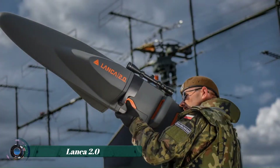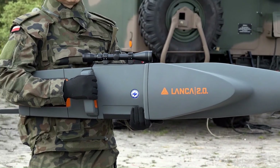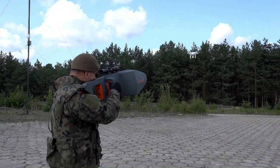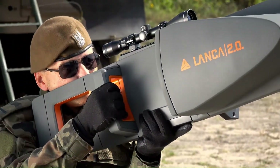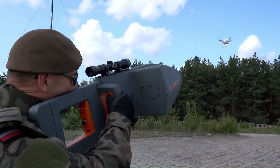The Lanca 2.0 by MSPO represents a significant advancement in the field of long-range weaponry, designed to meet the modern demands for precision and effectiveness in combat situations. This upgraded version of the renowned spear integrates cutting-edge technology and high-quality materials to deliver exceptional performance. With its robust and ergonomic construction, the Lanca 2.0 is well-suited for tactical operations requiring both durability and accuracy.